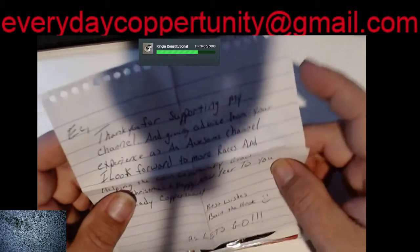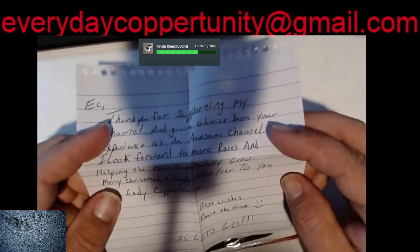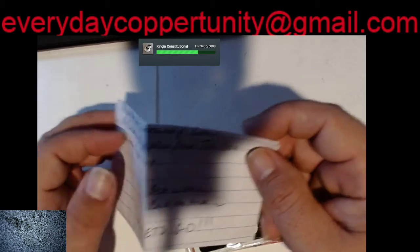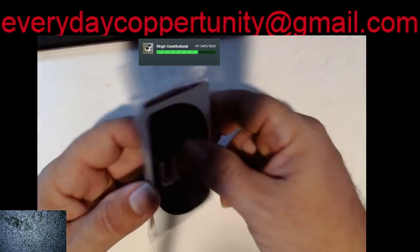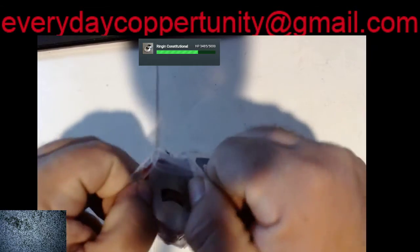First we got a little note saying thanks for support and advice and helping the coin community grow, Merry Christmas and Happy New Year to you and Lady Opportunity, best wishes, Bait the Hook. I like that — that's definitely going to go in my keeper bag. Looks like he's using UNO cards to keep the bags stiff so nothing breaks or gets in.